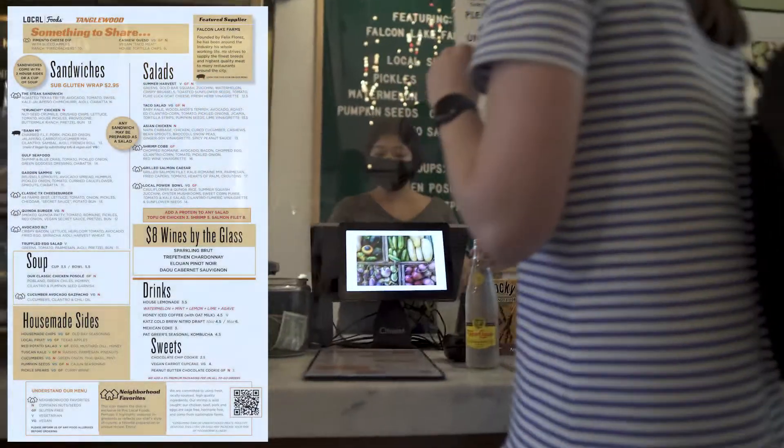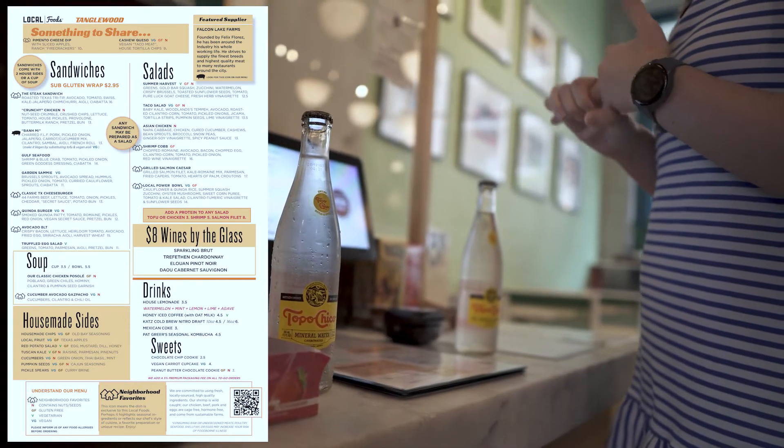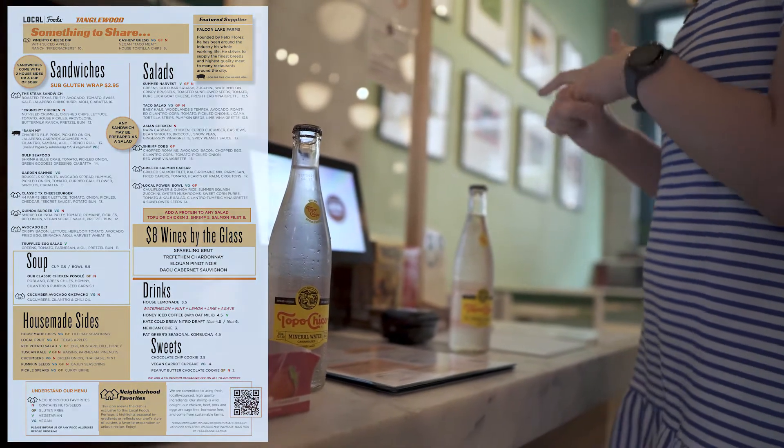Can I do the crunchy chicken sandwich prepared gluten-free? Chips, and do you have the pumpkin seeds? I'll do those too.